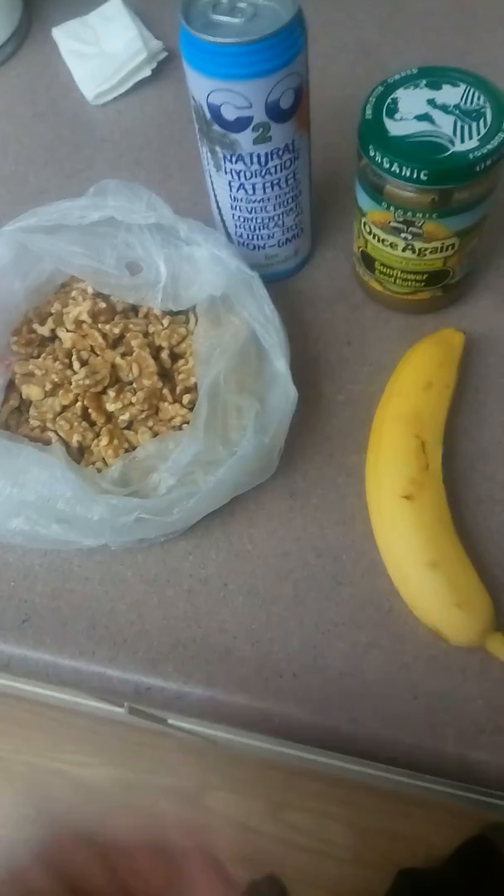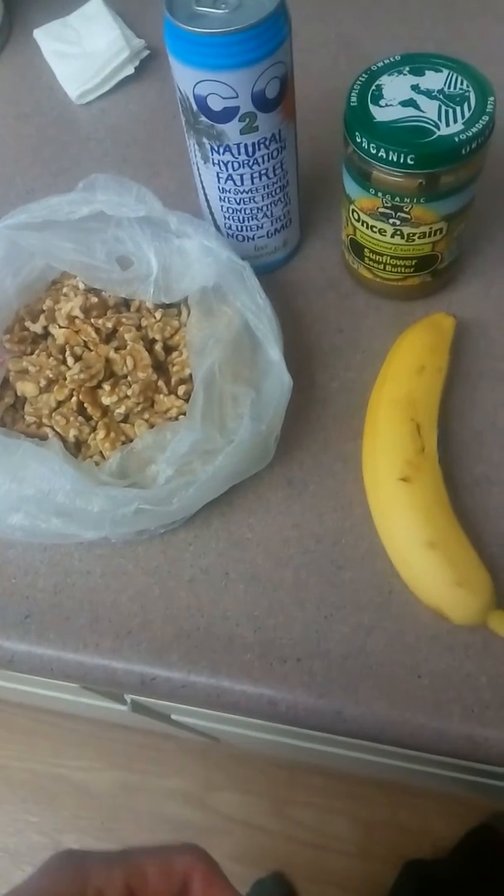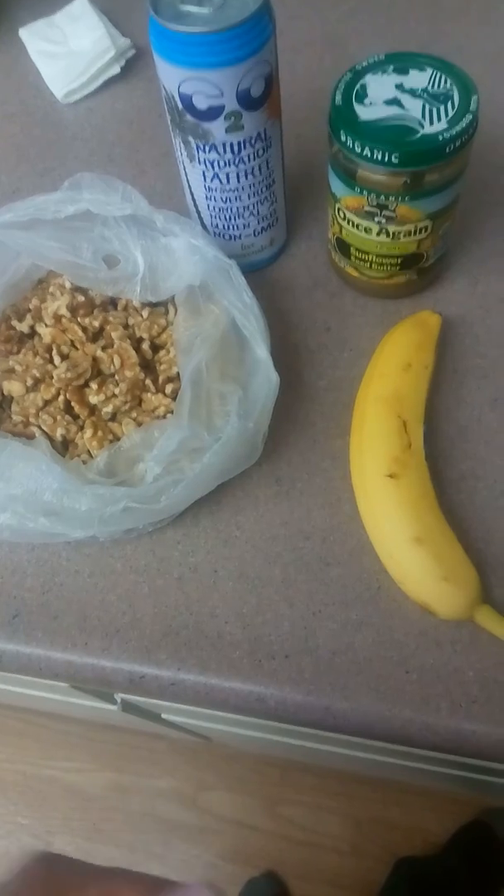So anyways, if you guys want to try out a tasty, nutritious meal, you could try this. I just want to share. All right, talk to you later.